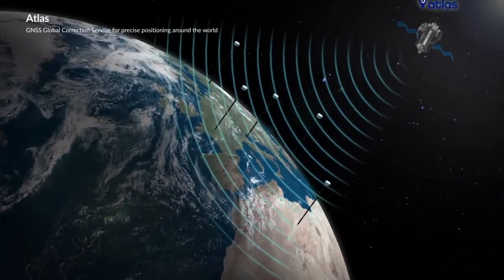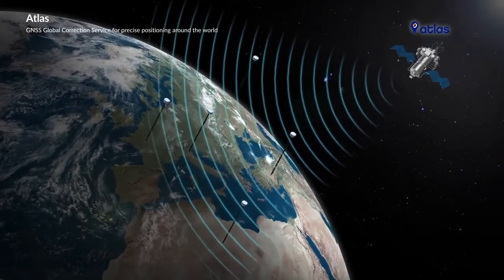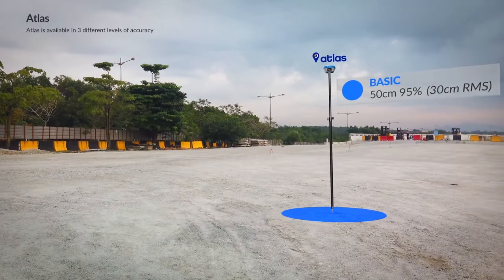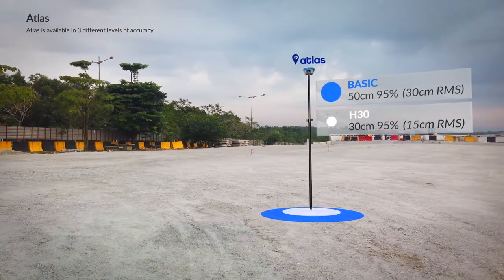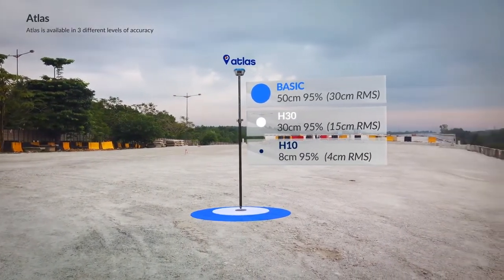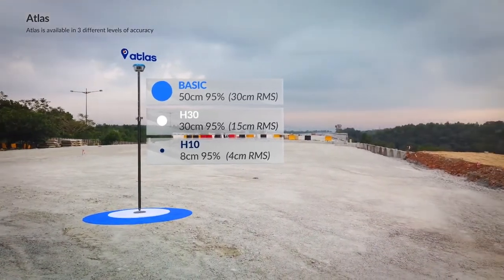The S990A can receive ATLAS, the GNSS global correction service for precise positioning around the world, perfect when working in difficult areas. ATLAS is an exclusive PPP technology that provides real-time, centimeter-level positions. It is available in three different levels of accuracy, depending on your needs.